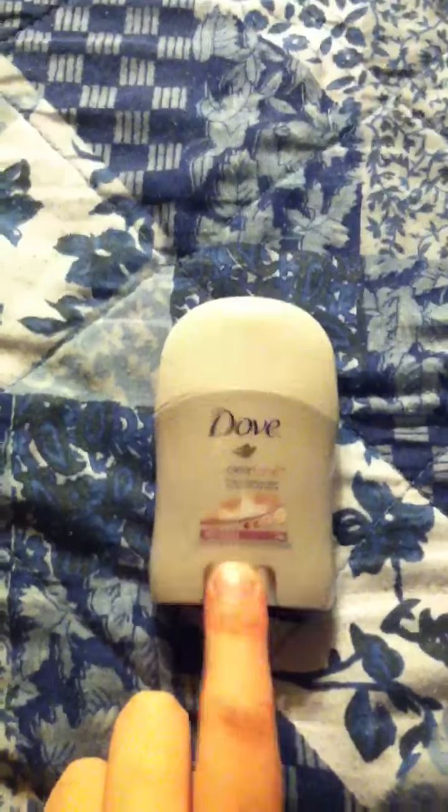This Dove Clear Tone was from Target — I got this sample. I will be doing a review on all these I'm showing you. And as you can tell, it's a little sample. It's the Dove Clear Tone like I just said.